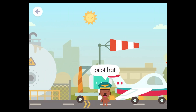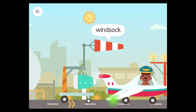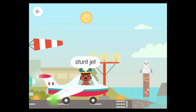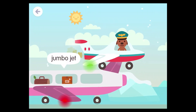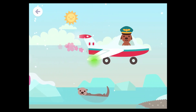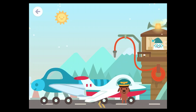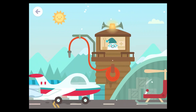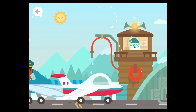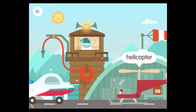Turbine engine. Fuel tank. Pilot hat. Wind sock. Stunt jet. Jumbo jet. Airplane.